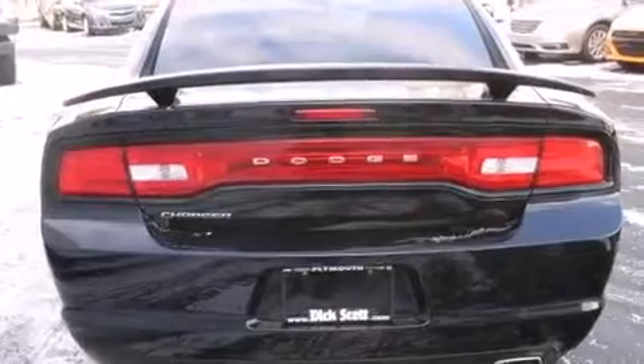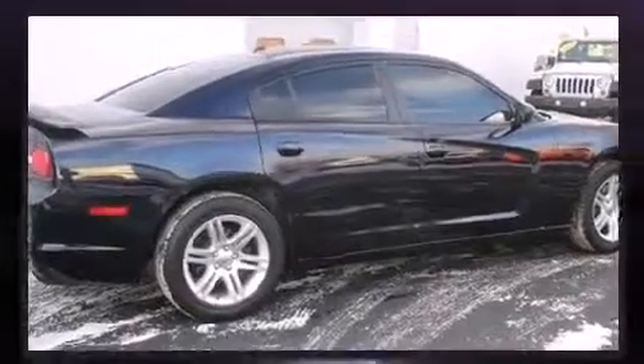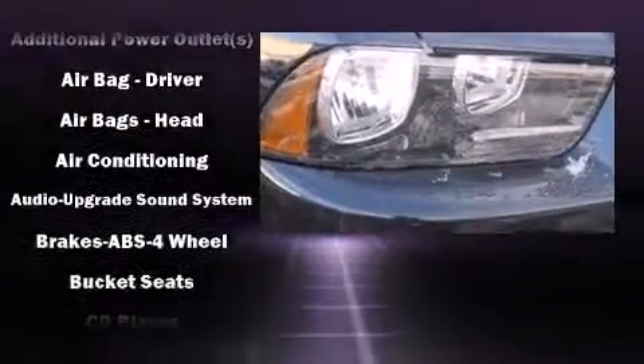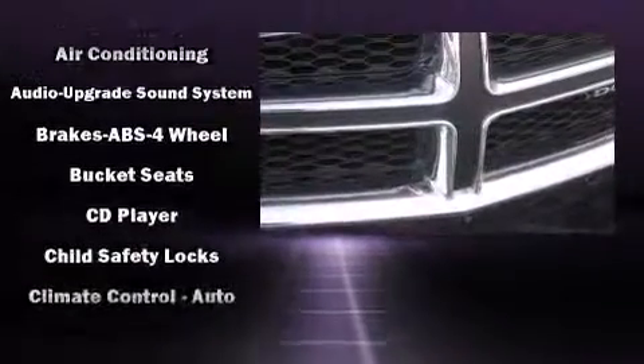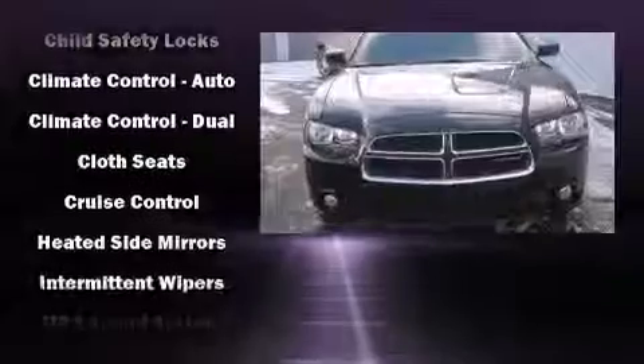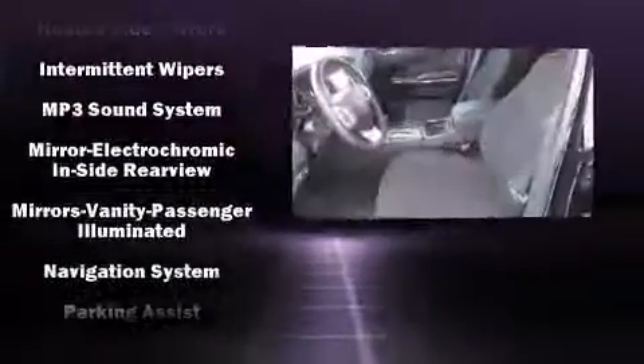Dodge ensures the safety and security of its passengers with equipment such as dual front impact airbags, head curtain airbags, traction control, brake assist, anti-whiplash front head restraints, ignition disabling, and four-wheel disc brakes with ABS. This car was designed with safety in mind, allowing you to drive with even greater assurance.